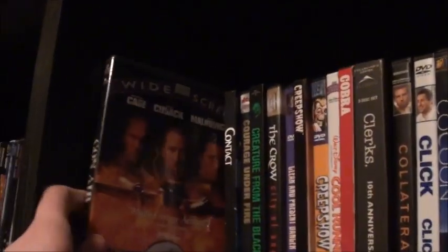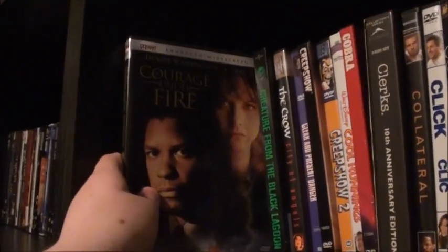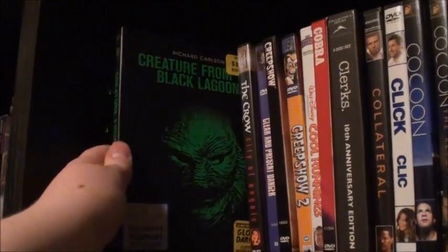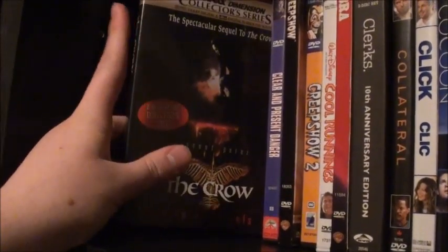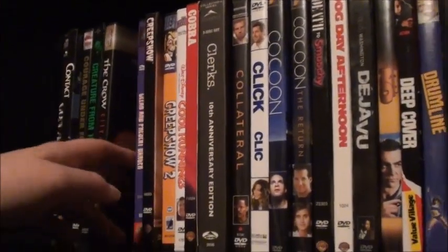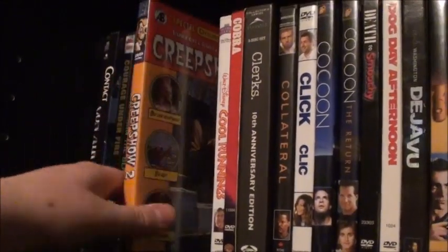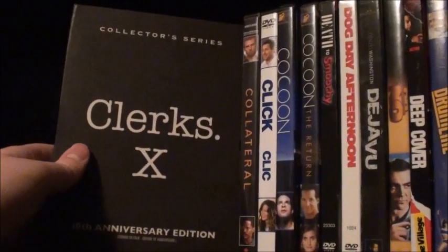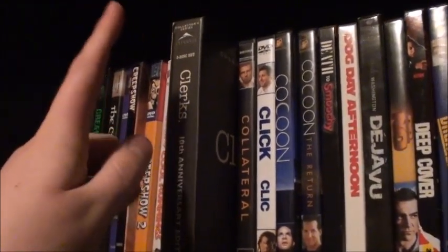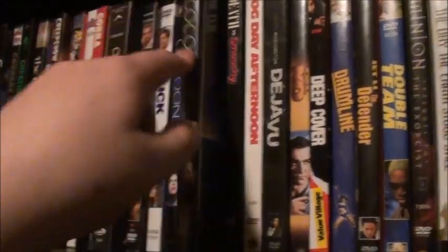Now on to the next shelf: Con Air — a great action movie. Contact, Courage Under Fire. The really cool glow-in-the-dark slipcover for Creature from the Black Lagoon. The Crow: City of Angels — the collector's edition of the first Crow is impossible to find, so I found City of Angels instead. Clear and Present Danger, Creepshow, Creepshow 2 — the DiviMax edition — still need to get Creepshow 3. Cool Runnings, Cobra, Clerks X — the 10th anniversary edition with the theatrical, director's cut, and a disc of bonus features. Still need to find Clerks 2. Collateral, Click — pretty good. Cocoon and Cocoon: The Return — pretty good.